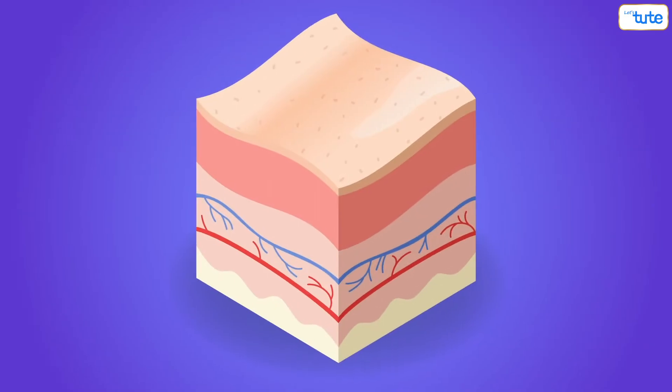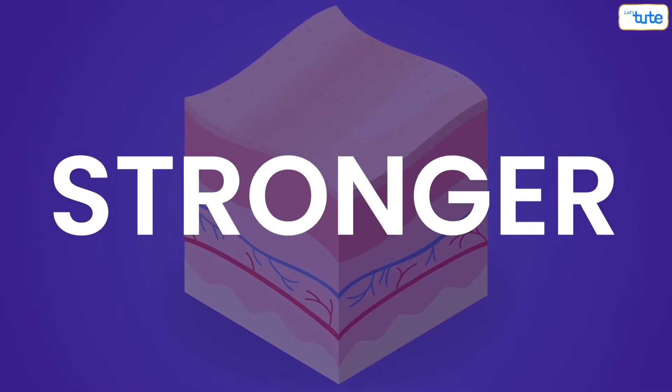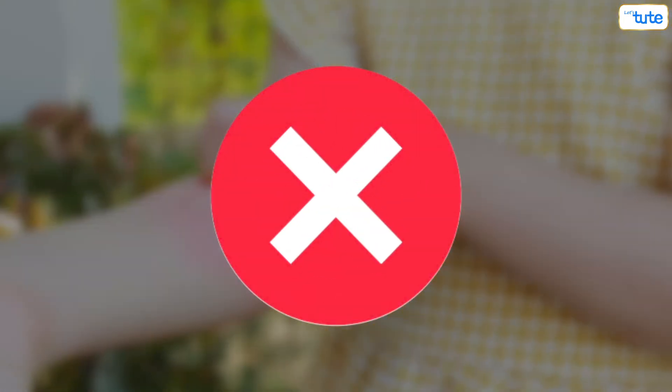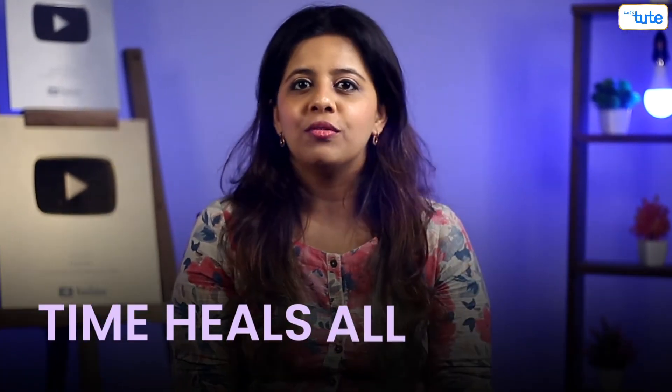Step 4 is strengthening. Over time, the new tissue gets stronger. You might notice some scratching or itching near the wound, but please don't do that. Within three months, the wound is almost as it was before the trauma. So we have heard the saying, time heals all wounds — this is almost always true.